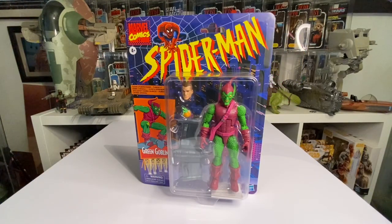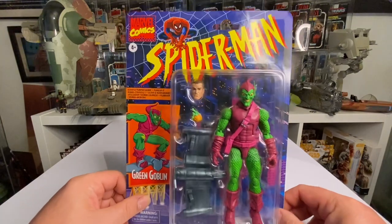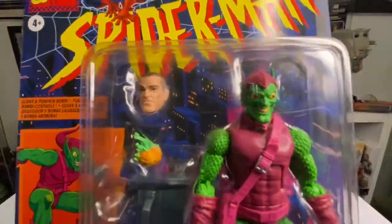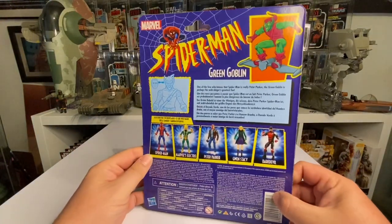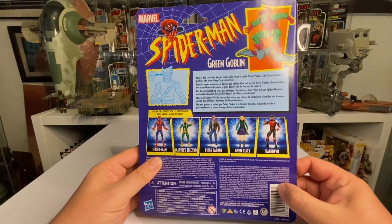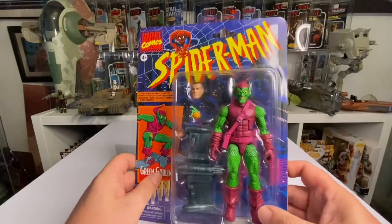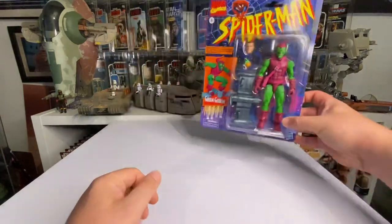First up is this Green Goblin - the only comic book Spider-Man figure I've got. I haven't got any Marvel at all apart from a couple of Guardians of the Galaxy movie figures. This is the only comic book Marvel character I own. A lot of people say they don't like the way the eyes are painted, and I've never actually taken it out of the package. The presentation, colors, and big card just really drew me in.